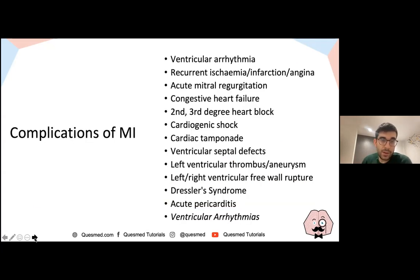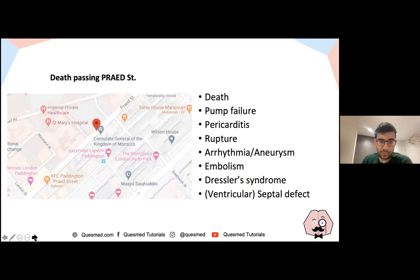You can also get arrhythmias after MI such as ventricular tachycardia or bradycardias. Post-MI complications can be remembered with the mnemonic 'DEATH passing Prairie Street': D — pump failure; E — pericarditis; A — rupture; T — arrhythmia; H — embolism; and then ventricular septal defect. The key learning point is to know the time course after MI to distinguish between different complications. Don't worry if you got this question wrong — just learn from the points raised.